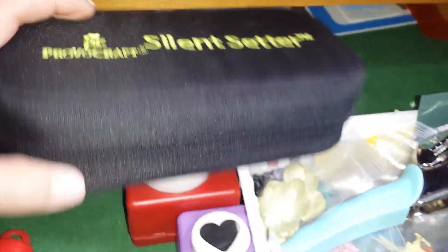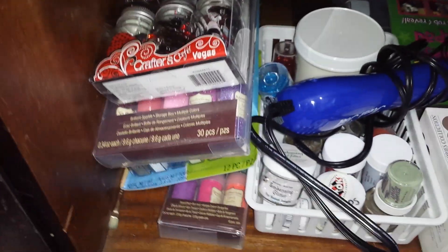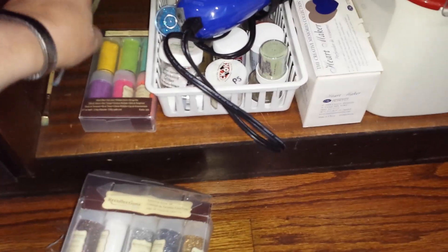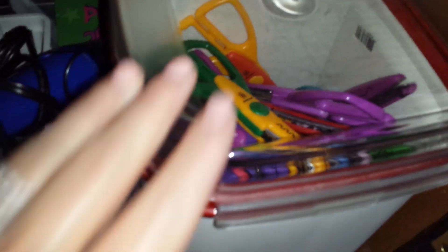Down here is my heat gun and my embossing powders. There are some buttons in here, glitter, a Martha Stewart doohickey I don't even know what that is, metal templates, more glitter, and some flocking powder. All of that stays down here so I know where it is. There's my tray for my embosser and then this container here is filled with the crafty scissors.